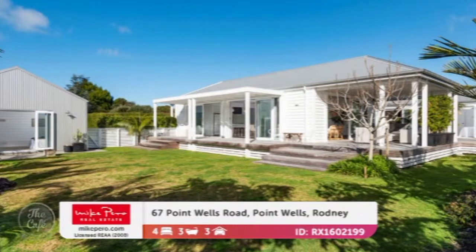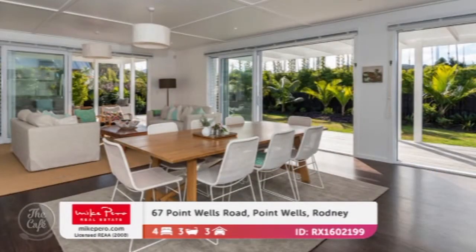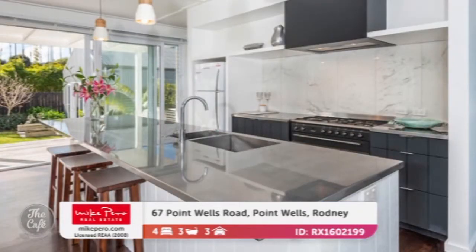I'm looking for something tranquil in Rodney — what can you sell me? Yeah, you'll love this one, it's really beautiful. Gorgeous subtropical gardens on a half acre, and it's such a beautiful part of the country in Point Wells. You've got a spacious light-filled home, and it's got that real cool tranquil presence. Close to the laid-back village of Point Wells, it's really central. It's a beautiful, really sprawling open-plan living, with lovely solid American oak flooring and weatherboard cladding.